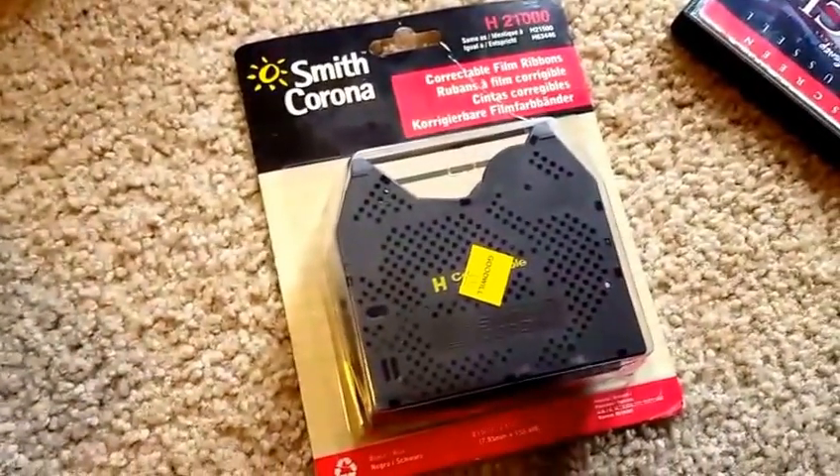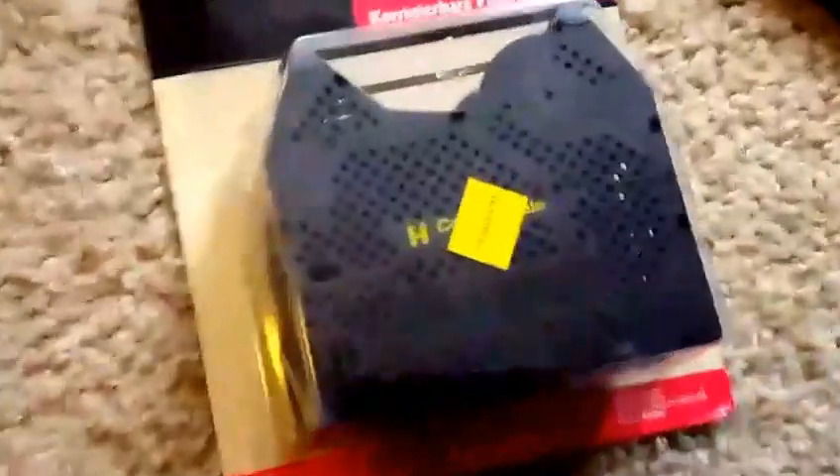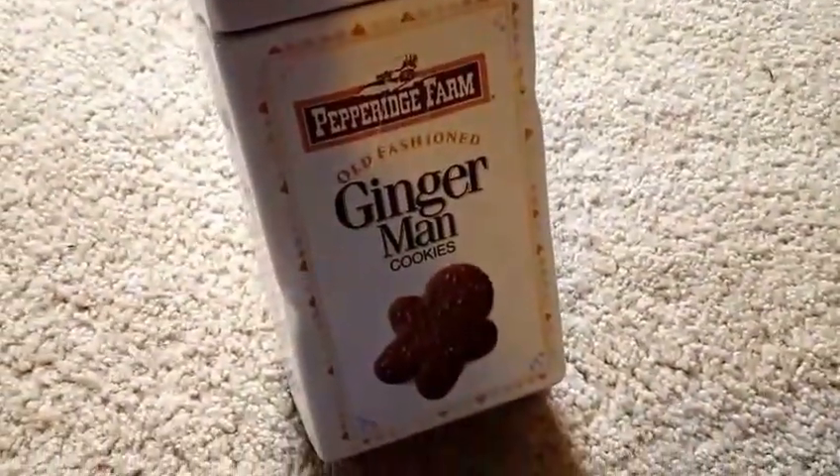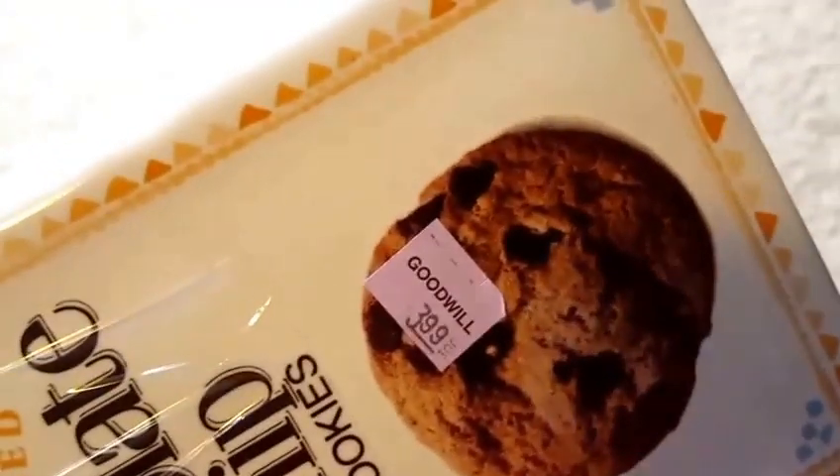I like buying old ink ribbons and typewriter ribbons because people keep these old typewriters running. These were $3.99 and sold listings go around $9.99 to $12.99 — brand new. This is an advertising cookie jar for Pepperidge Farm Gingerman Cookies, made out of ceramic. Really nice, no chips, no cracks. This was $3.99 and completed listings look like they're around $15 to $20, so that was a nice buy.